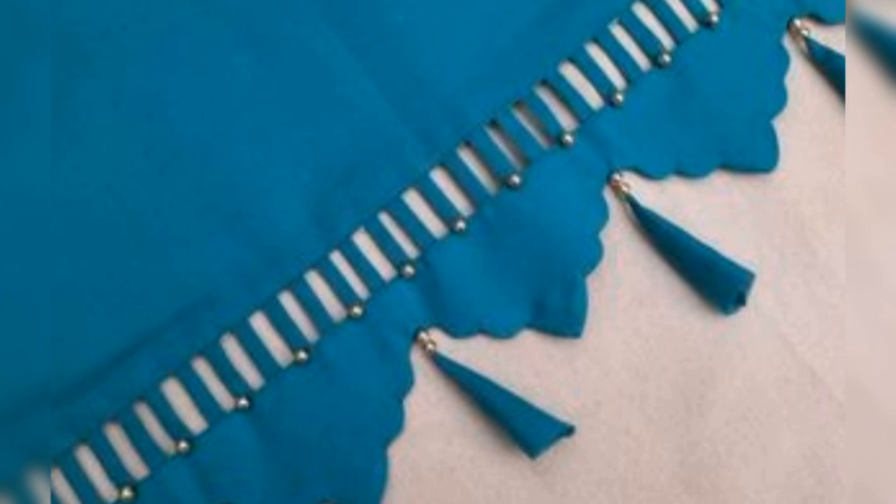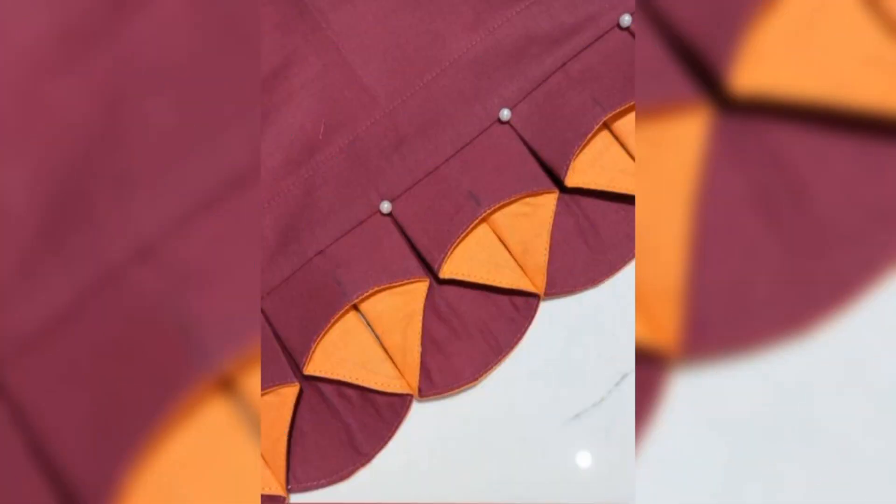Some designs you can wear with a shirt. I hope you are going to like this.